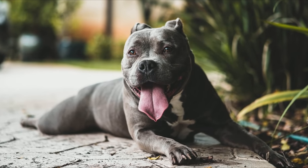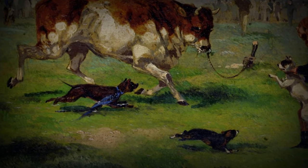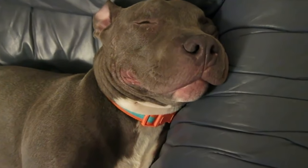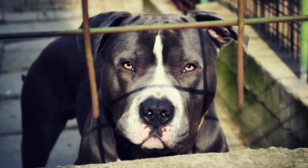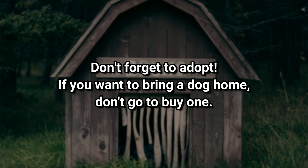The American Pit Bull Terrier is a family and companion dog. Originally bred to bait bulls, the breed evolved into all-around farm dogs and then became nanny dogs because of their gentle nature around children. Even though these are purebred dogs, they may end up in shelters or rescue organizations. Don't forget to adopt — if you want to bring a dog home, don't go to buy one.